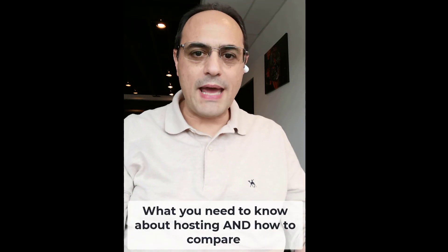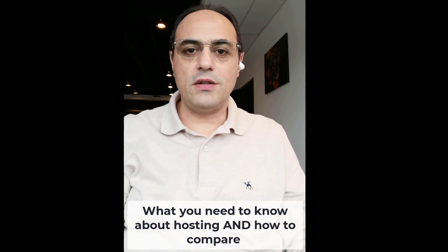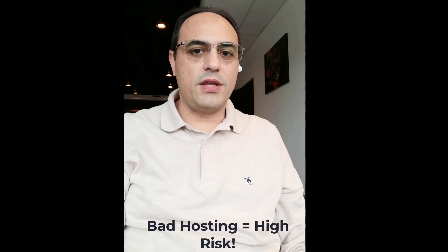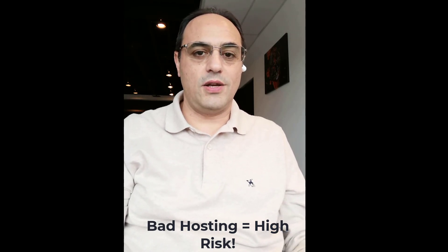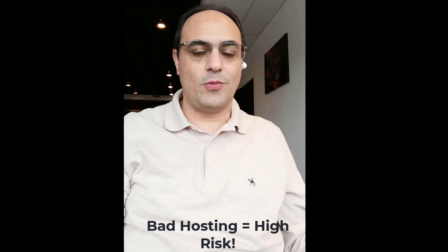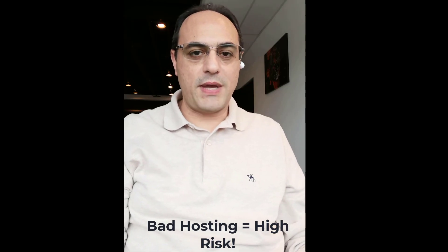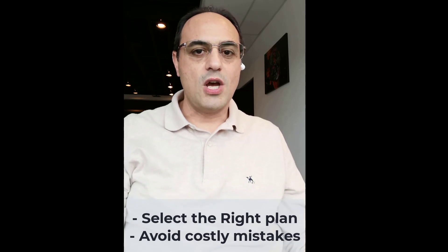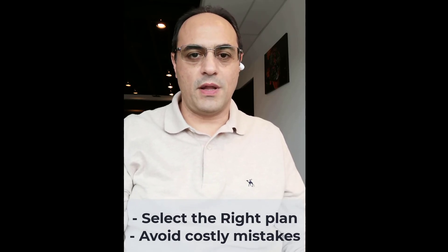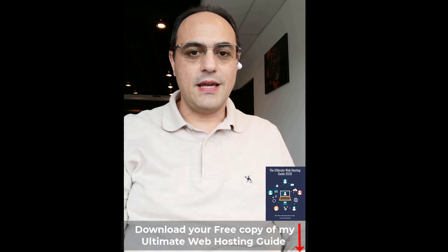Within the same company, how can you tell which plan is better for you? How can you avoid the hosting providers that will cause trouble — things like your website getting hacked, or your website being too slow to load no matter what you do? How can you avoid paying for a hosting plan for one, two, or three years only to realize after a couple of months that it's not the right one for you?